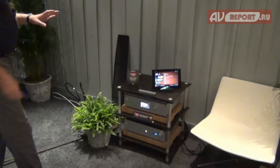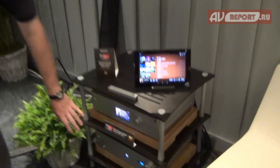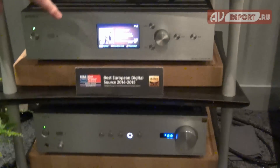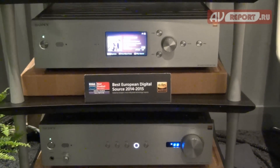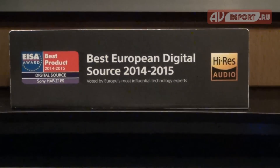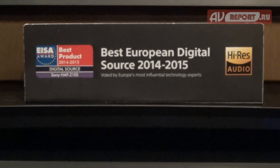Now our products — and let's move over here and have a look at them — consist in this room of an amplifier, the A1ES, and also the Z1ES player. As you can see from the little logo, we were very proud and pleased to receive the European Award for Best Digital Source.